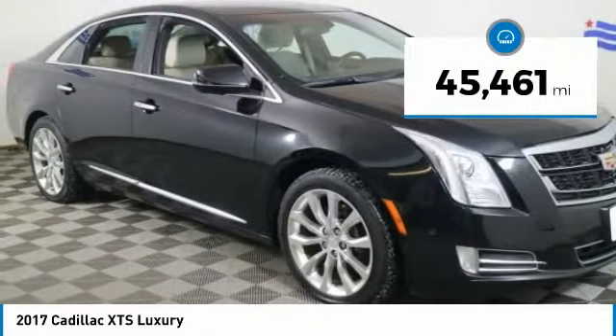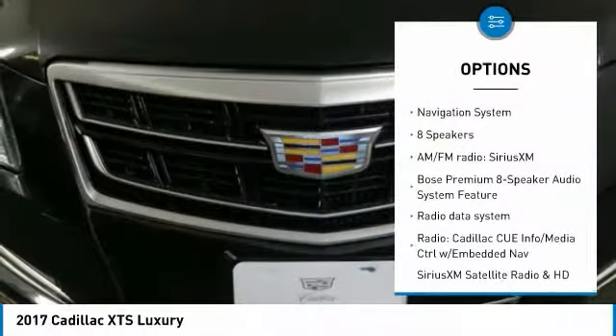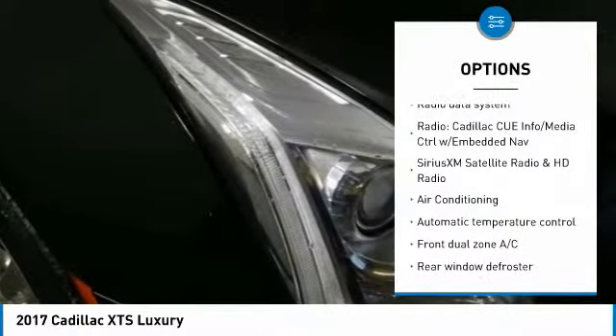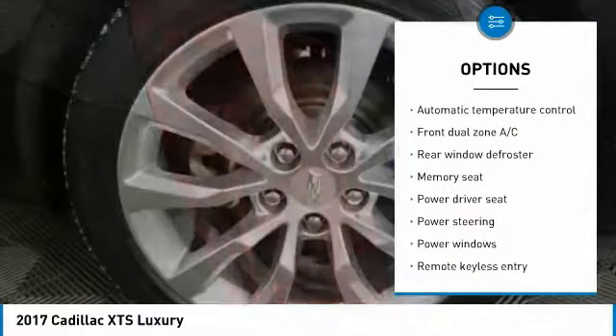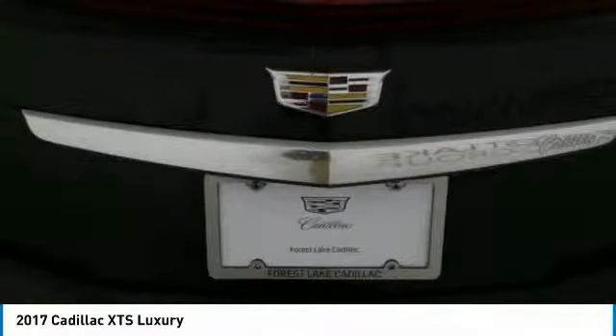This vehicle has less than 50,000 miles. Here are some of this vehicle's great options: Remote Start, Navigation System, Traction Control, Bose Sound System, Power Passenger Seat, Leather Wrapped Steering Wheel, Air Conditioning, Bluetooth, Dual Airbags, Heated Rear Seats.